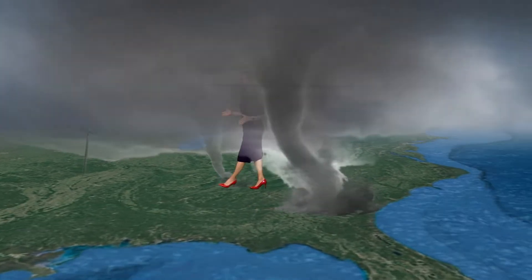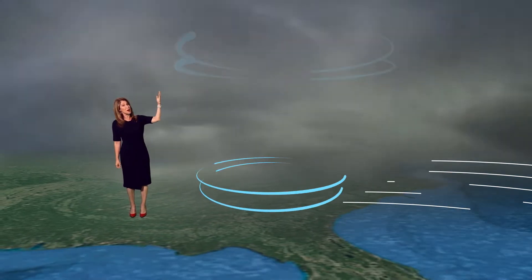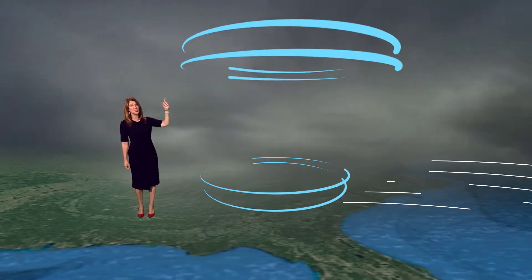So why does this happen? When a hurricane's outer rain bands move onshore, the friction from the land will cause the winds near the ground to slow down. But the winds just above the ground continue to remain quite strong.